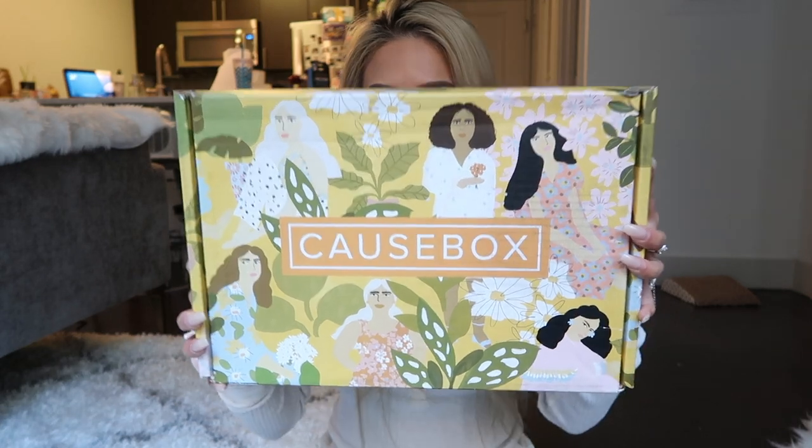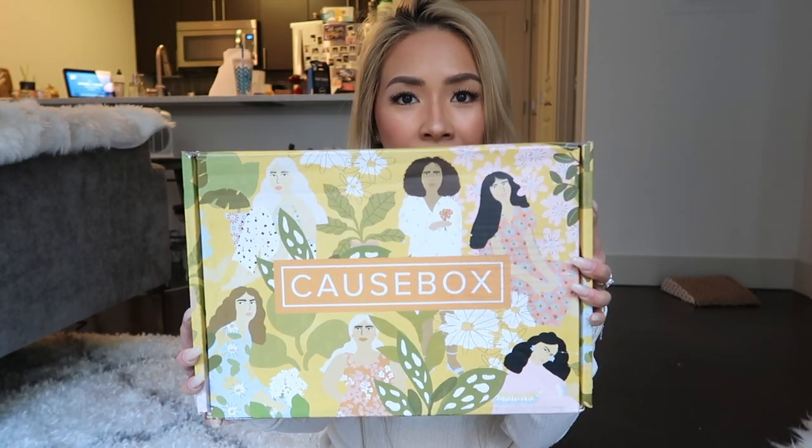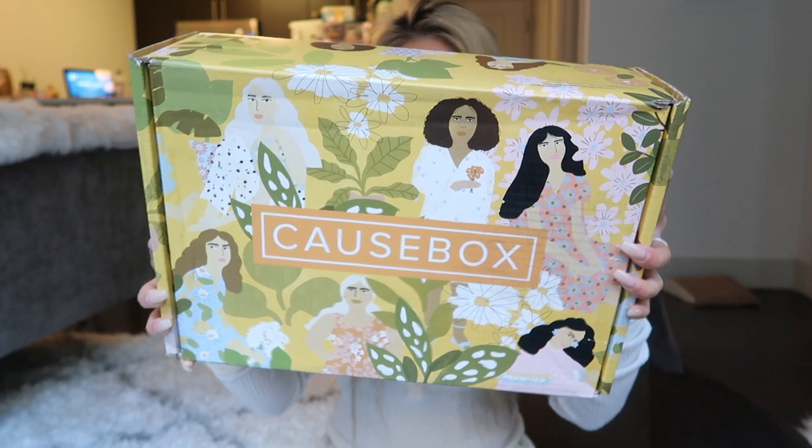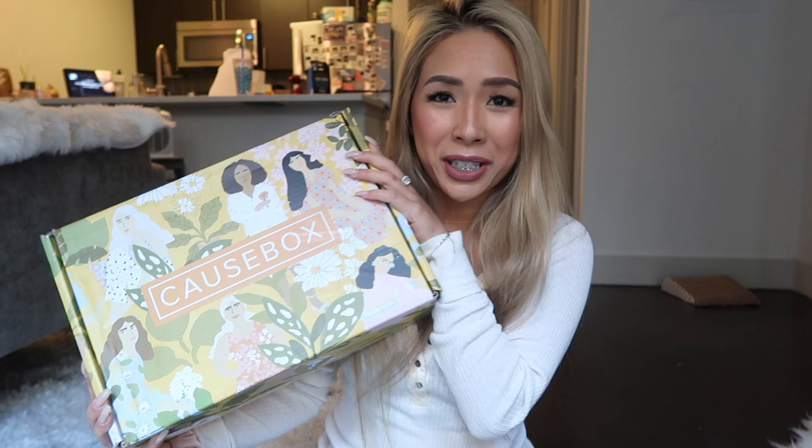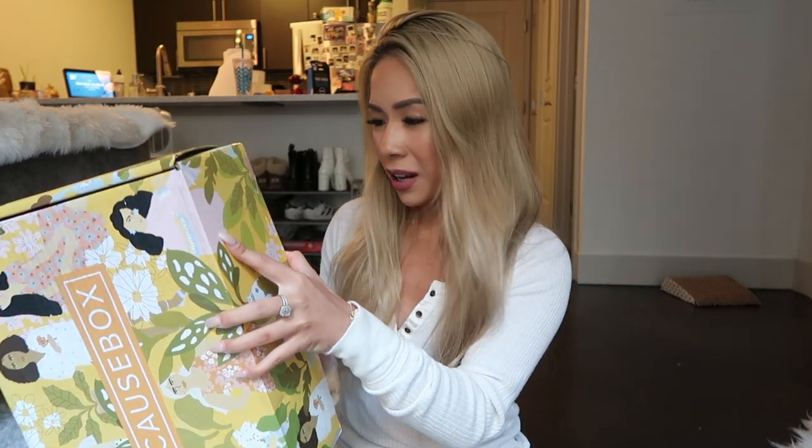I just want to do a really full unboxing of it. This is the box — it's really cool. It is designed by a female artist; it's very female power or women empowerment, which I thought was really cool. This is my first time seeing what's inside the box too. I'm just gonna use my long nail to flip the tape out.